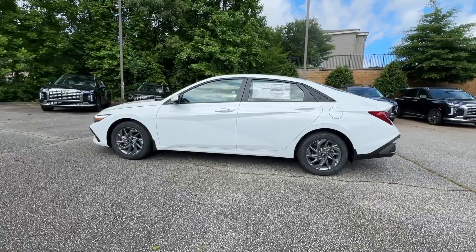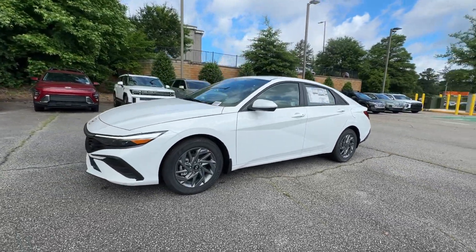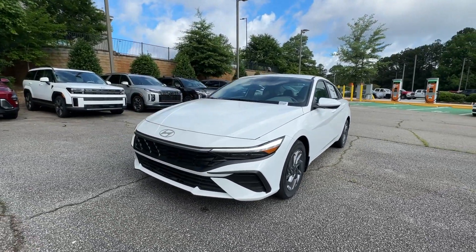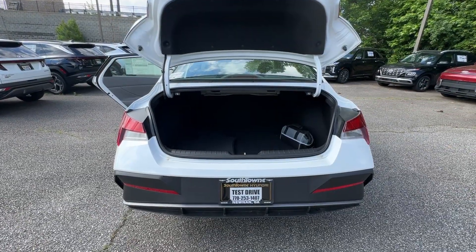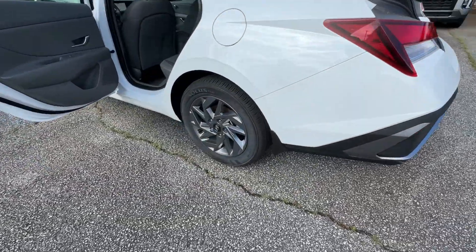Apple CarPlay and/or Android Auto, Navigation System, Keyless Entry, Satellite Radio, Backup Camera, Aluminum Wheels, Alarm, Steering Wheel Audio Controls, Electronic Stability Control, Dual Zone AC.